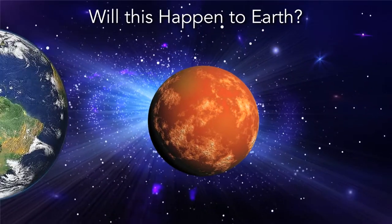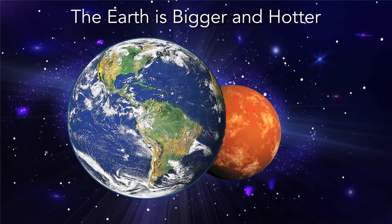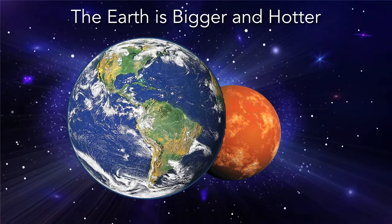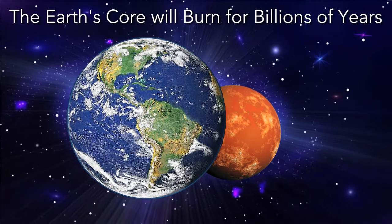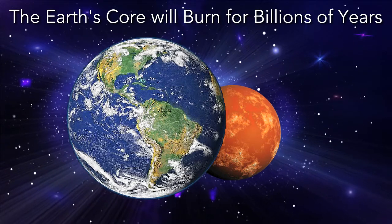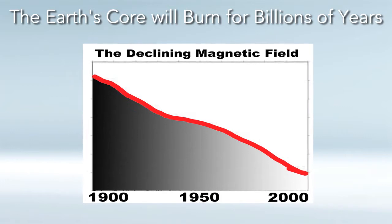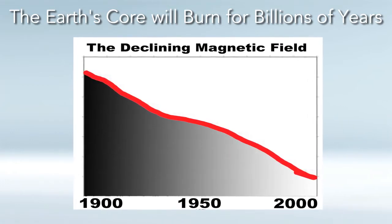The Earth's core is also cooling, but the Earth is much bigger, the core is much hotter, and we're closer to the sun. The core is declining, but only at about 100 degrees per billion years, meaning we have a core that will continue to burn for several billion years — at least 2 billion years, by some experts. So that is not the reason our Earth's magnetic field is declining, because our current rate of decline is much, much faster than these models of the Earth cooling could possibly predict.